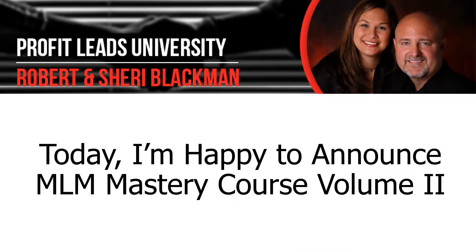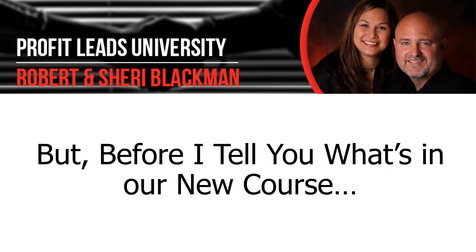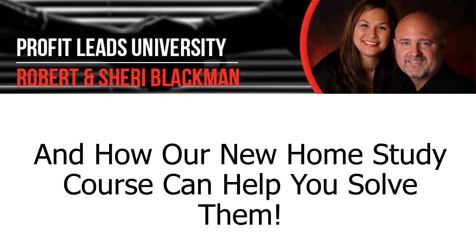Today I'm happy to announce our MLM Mastery Course Volume 2. It's an updated version that will help you make more money in today's environment. But before I tell you what's in our new course, let's talk about you and what problems you may be having right now in your own network marketing business, and how our new home study course can help you solve them — guaranteed.